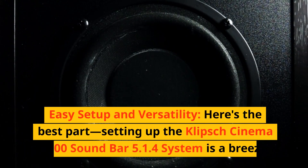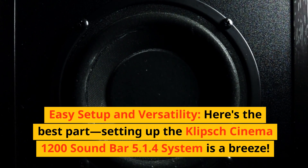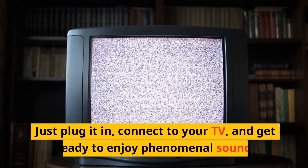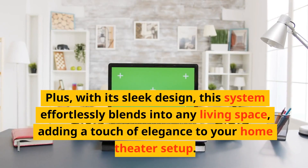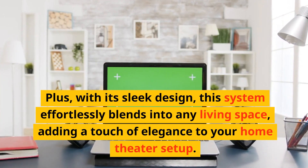Reason three: easy setup and versatility. Here's the best part — setting up the Klipsch Cinema 1200 soundbar 5.1.4 system is a breeze. No need to deal with a tangle of wires or complicated configurations. Just plug it in, connect to your TV, and get ready to enjoy phenomenal sound. Plus, with its sleek design, this system effortlessly blends into any living space, adding a touch of elegance to your home theater setup.